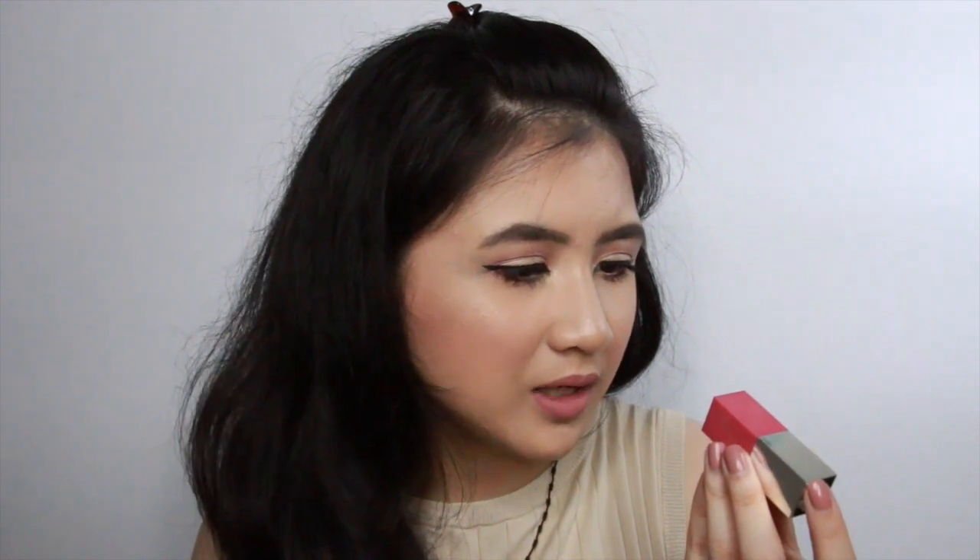Now moving on to makeup. We have the Clinique Lash Power Mascara. I'm not sure if this is the same mascara Kathleen Lights used to love — if you know whether she still loves it, leave it in the comment section down below, because I know she has a favorite mascara from Clinique. I haven't been watching that many YouTube videos lately, sorry!